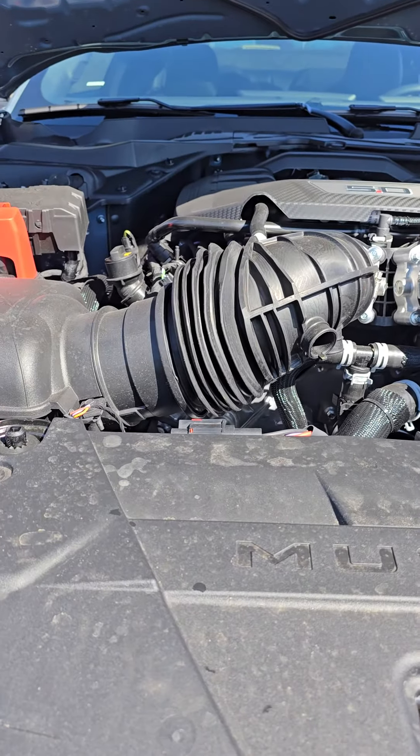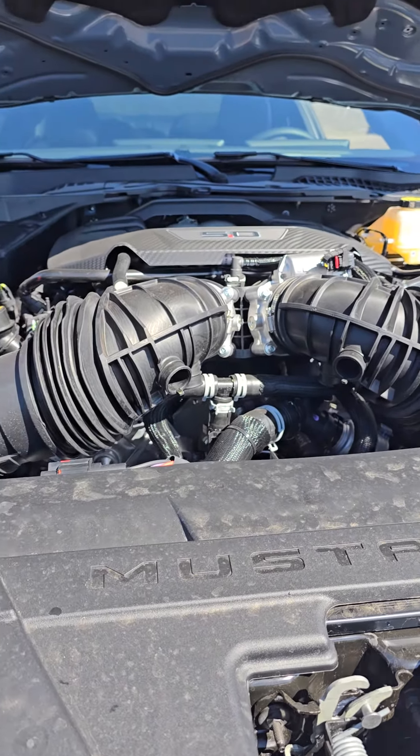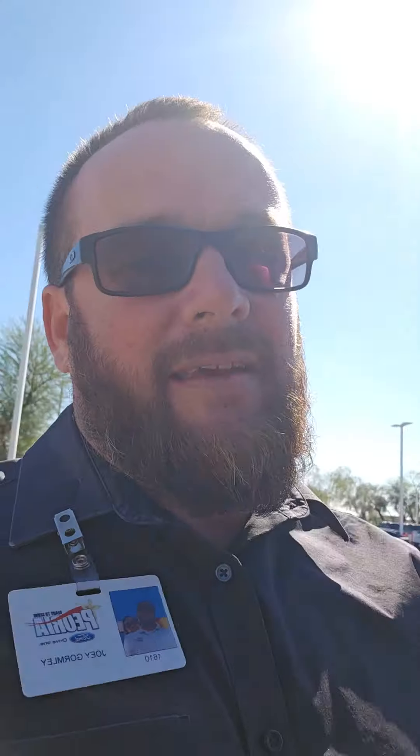Remember, like always, this vehicle is available and when you purchase this, you get two years, 24,000 miles of free oil changes or tire rotations. Give me a call, 627-78888. Talk to you guys soon.